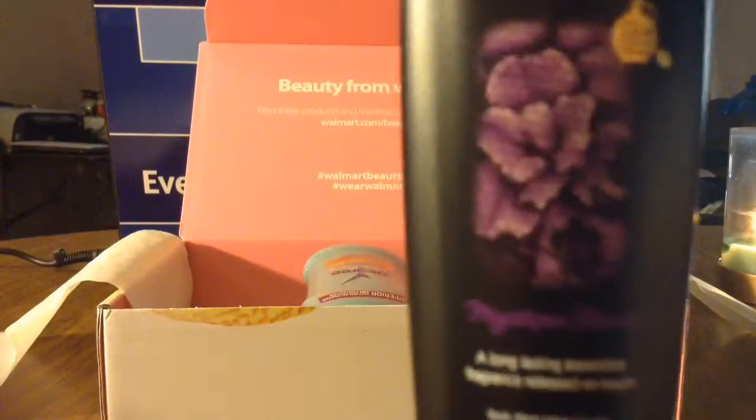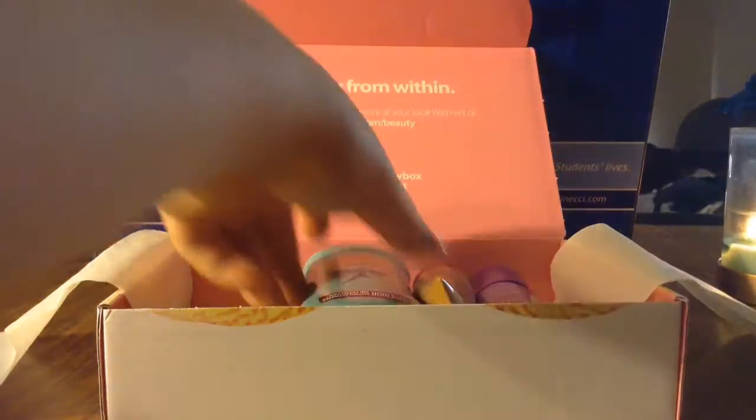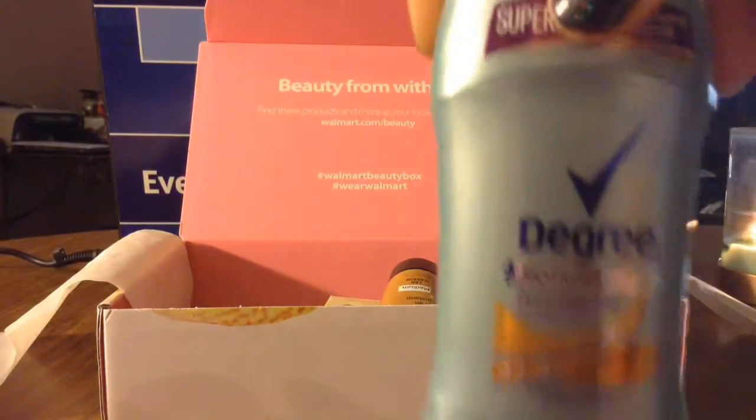What do we got? We got a sample of Caress Body Wash - looks like a really nice one. It's got the 12-hour perfumey smell to it. Then we have a Degree Deodorant.